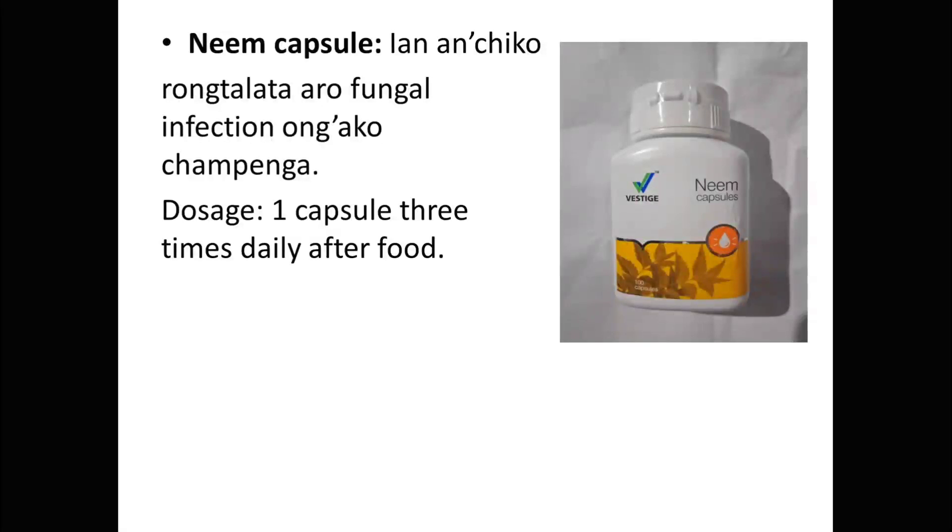Now, this is a Neem Capsule, and this is for Fungal Infection.